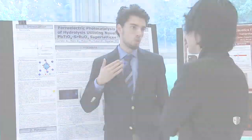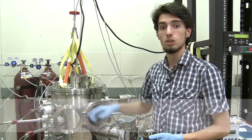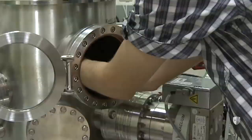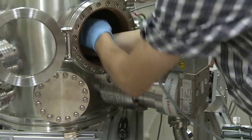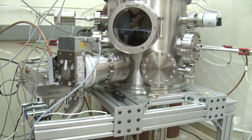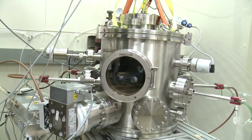This is Aaron's project for this summer. We're doing the first step of growing a new material. What I have here is my sample affixed to the bottom of the heater, and we're loading it into our RF magnetron sputtering deposition chamber, which we'll then pump down to vacuum and begin the growth process, which will deposit our new finely layered material.